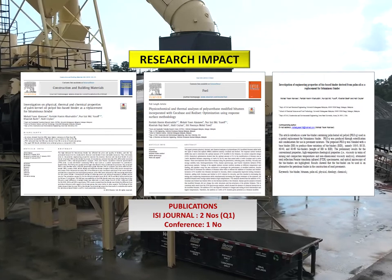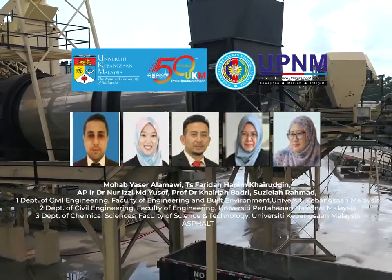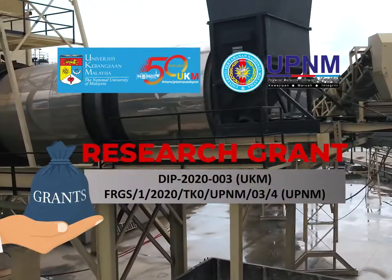This research has already been published in two high-impact journals. Thank you to the team members and research grant supporters.